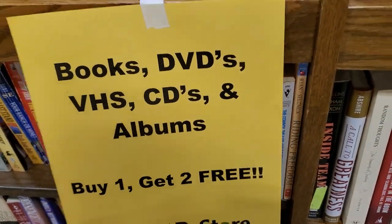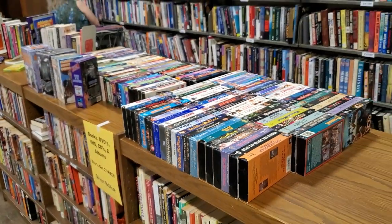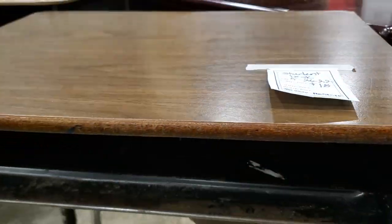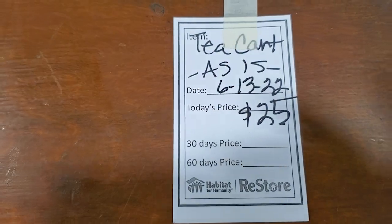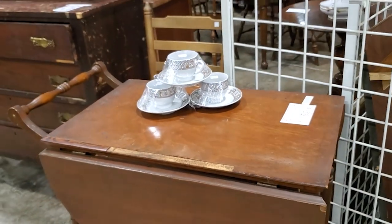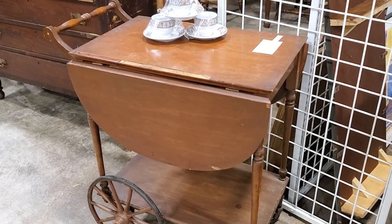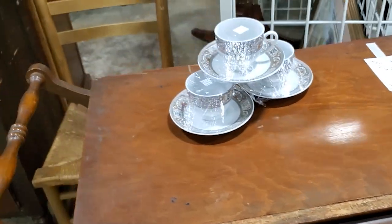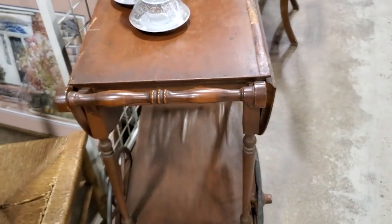Look at this - books, DVDs, VHS, CDs, and albums: buy one get two free! They're giving these away and had tons of them. Definitely check out your Habitat ReStore for that type of material - they're going to have an excellent selection. And what is it with these desks - y'all know my snake story. Look at this tea cart, probably one of my favorite finds - for $25, this little antique tea cart. It would make a beautiful coffee bar or coffee station. It had little pieces on the sides that fold up to make a larger tabletop. It's got the same thing on the other side, making a huge tabletop. For $25 - that's not gonna last.